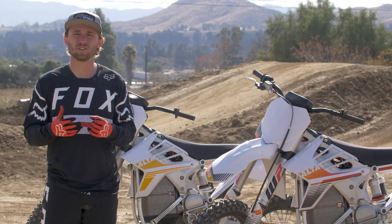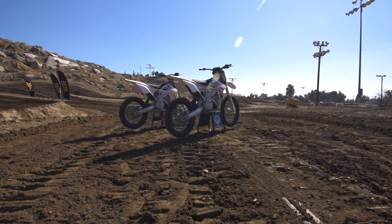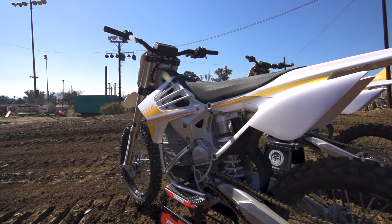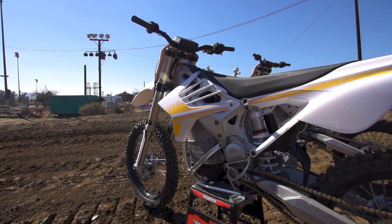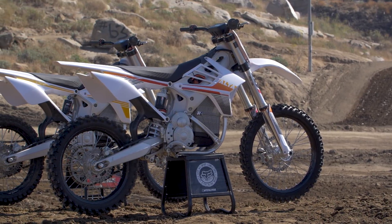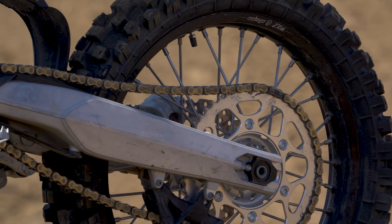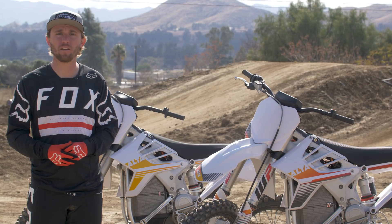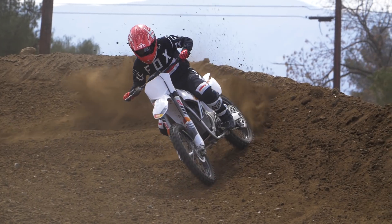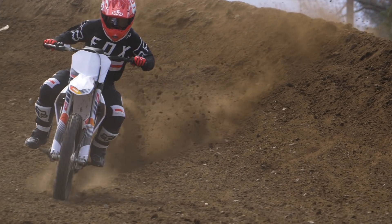Beyond just the initial impressions of riding the motorcycle, what else is really impressive is what Alta has been able to do price-wise. They were able to drop the price of the MX down to about $10,500 or so, and the new MXR is about $1,500 more — realistically just over $10,000 and just under that $12,000 mark. That isn't much more than a 450. There are guys that go out and buy a 450, do their suspension and exhaust, and they're right in that range. For how little maintenance work you have to do to this bike, it's starting to make a lot more sense.